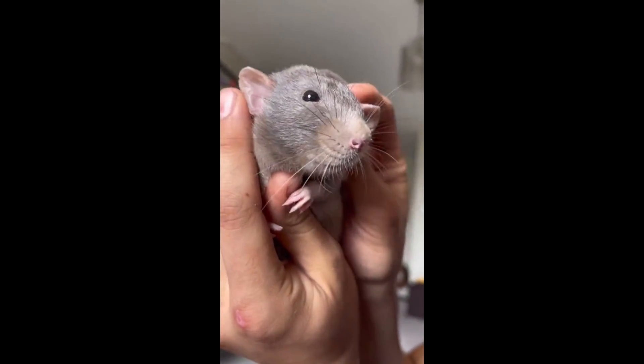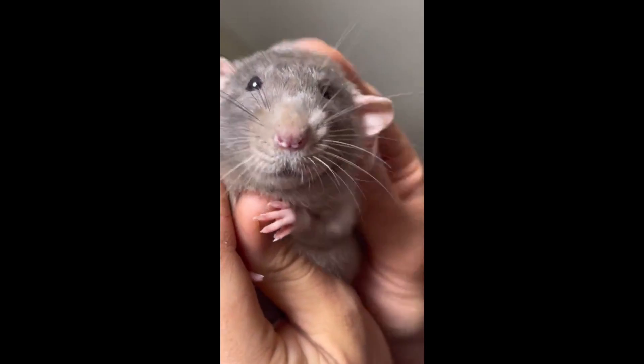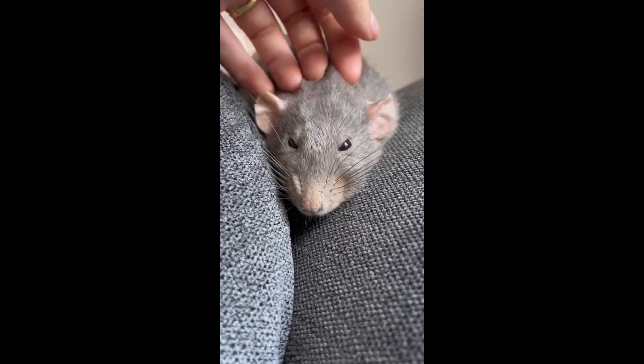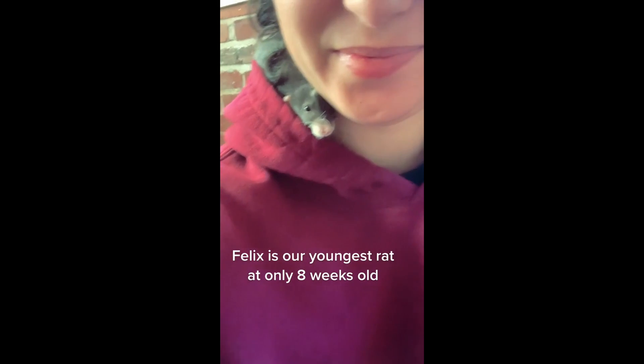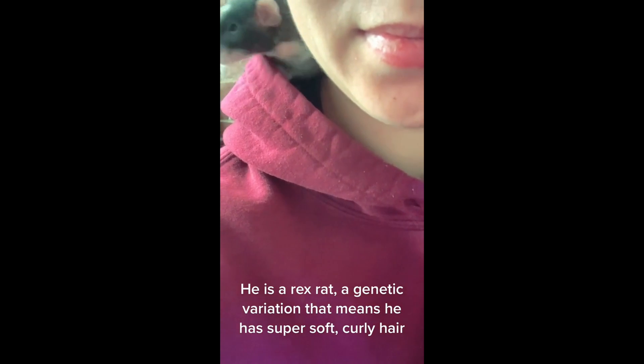Rats normally have silky smooth coats, but that's not always the case. Did you know that there are rats that have curly hair and whiskers? They're called rex rats and are very interesting animals. In this video, we'll go over everything you need to know about these fascinating rodents.